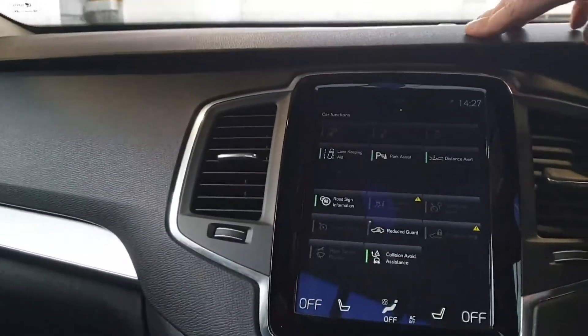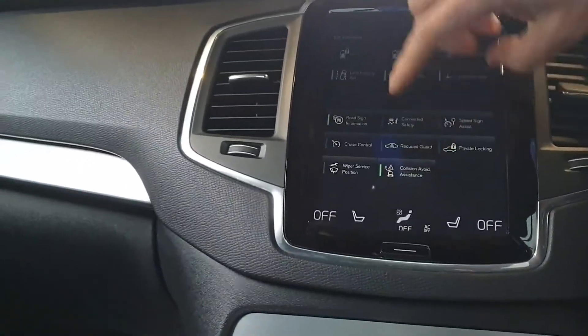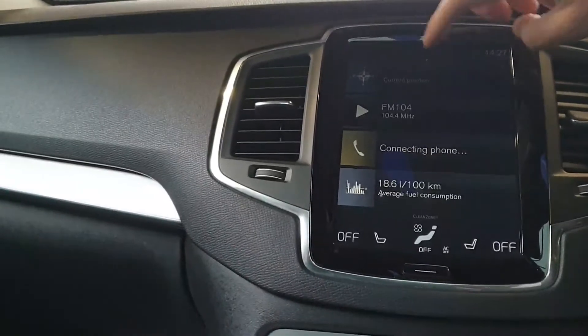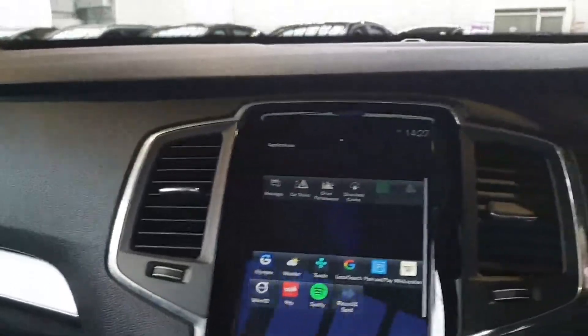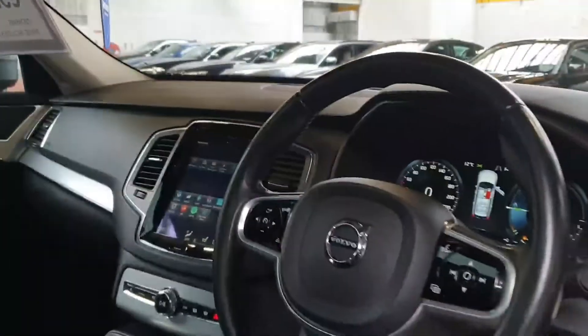There's a lovely big screen and all the multimedia is done through this unit — very easy to use, with Bluetooth for music streaming and hands-free calling. It does have the collision avoidance system, and there's a huge amount of features with app connect, Spotify, and more.